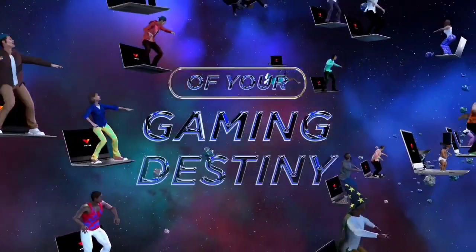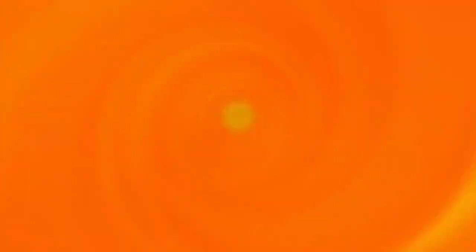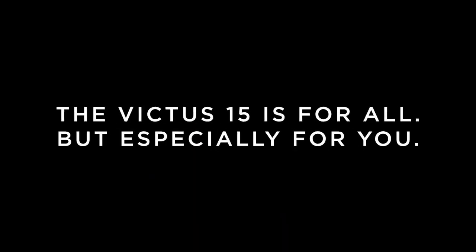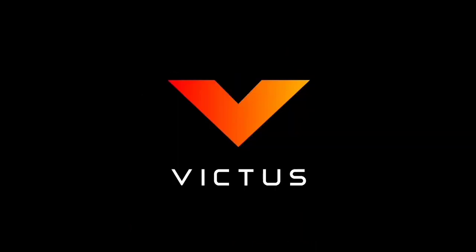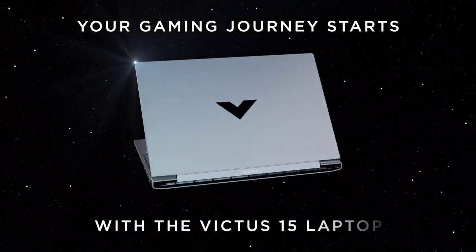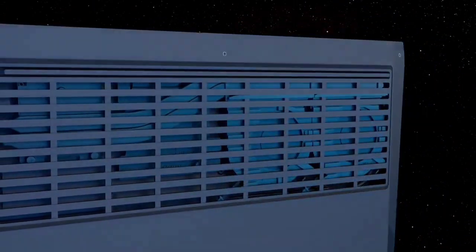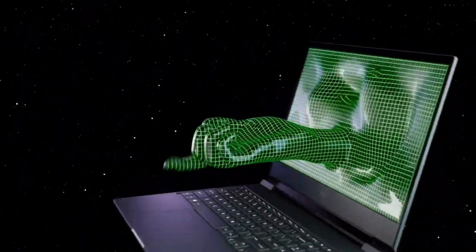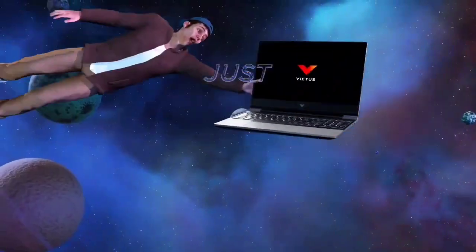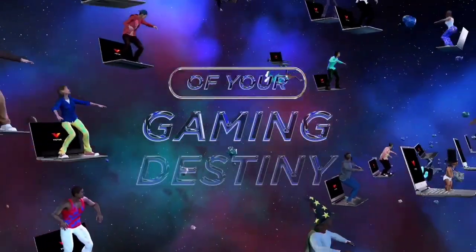That 12th Gen H-series Intel processor is no slouch when you want to use the Victus for productivity work, perhaps at work or school. If you're looking to spend as little as possible, you can squeeze value out of the Victus. You won't get the best display or webcam around, but you'll spend well under $1,000. One tip: if you can, make sure your purchase includes dual-channel RAM. Some stores, like HP, let you configure this and it should improve performance somewhat.